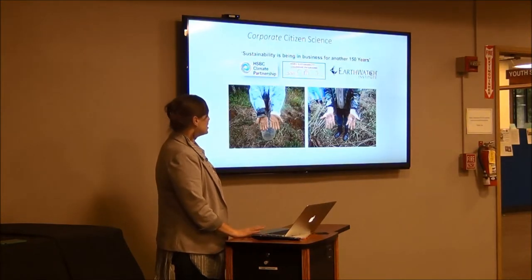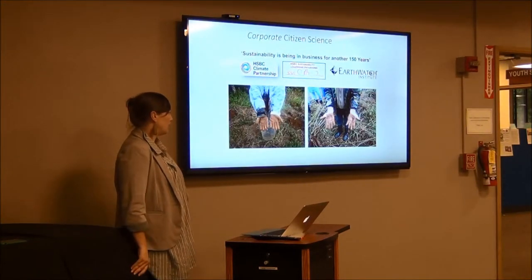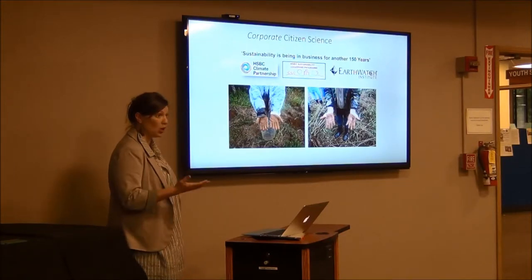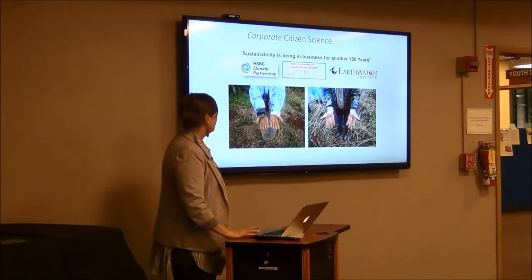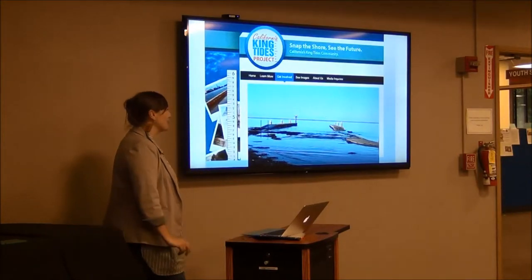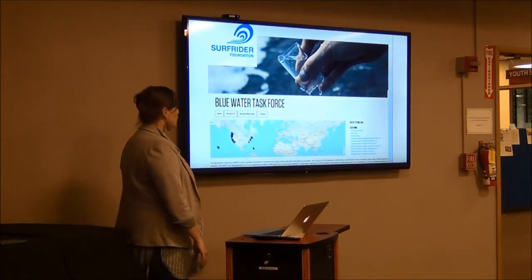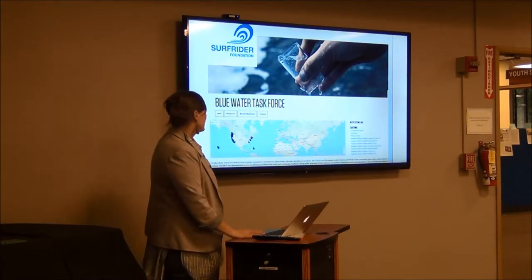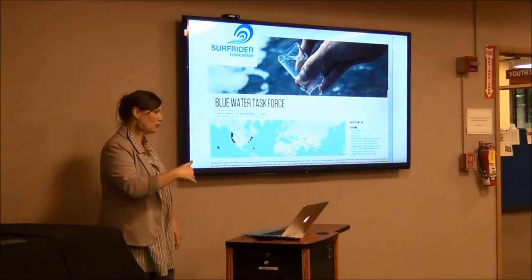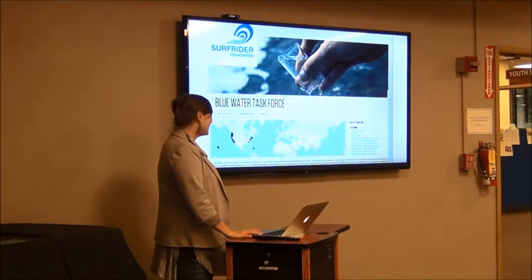Corporations are doing citizen science too. Earthwatch is a great one — they've got work at banks to get people active in some sort of data collection project in their city. There are also really niche things like the California King Tides community. The Surfrider Foundation monitors water quality. They developed a special fin you can attach to your surfboard that will monitor the temperature of water as you're out surfing.